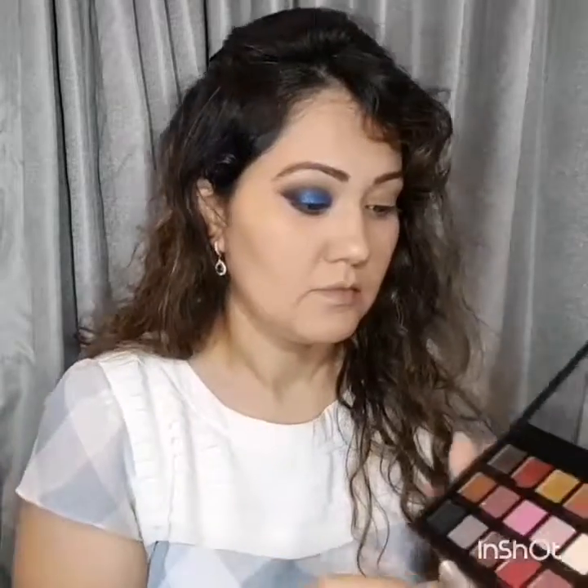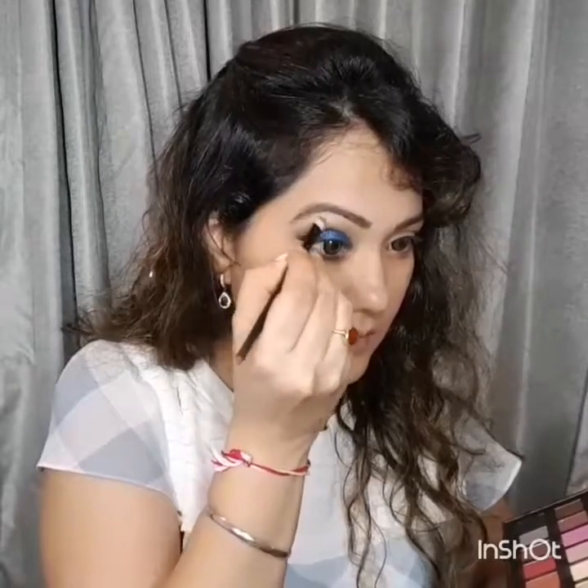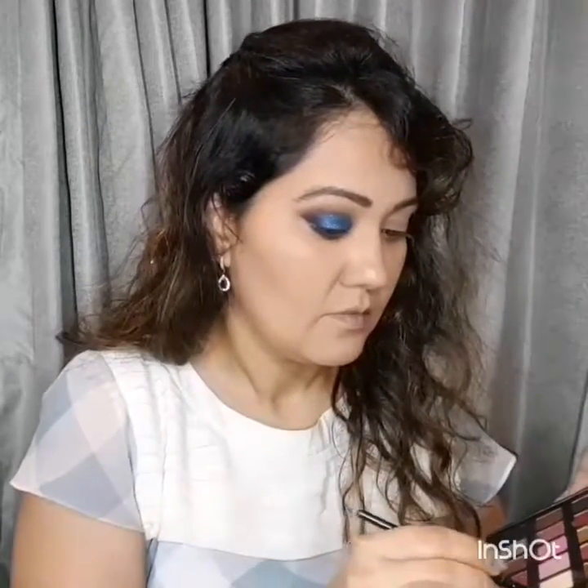Blending is the key to any eye makeup when using dark colors, because we would not like any stark look. Next I'm going to use two light colors from the same Huda Beauty Rose Gold palette to highlight my brow bone area.